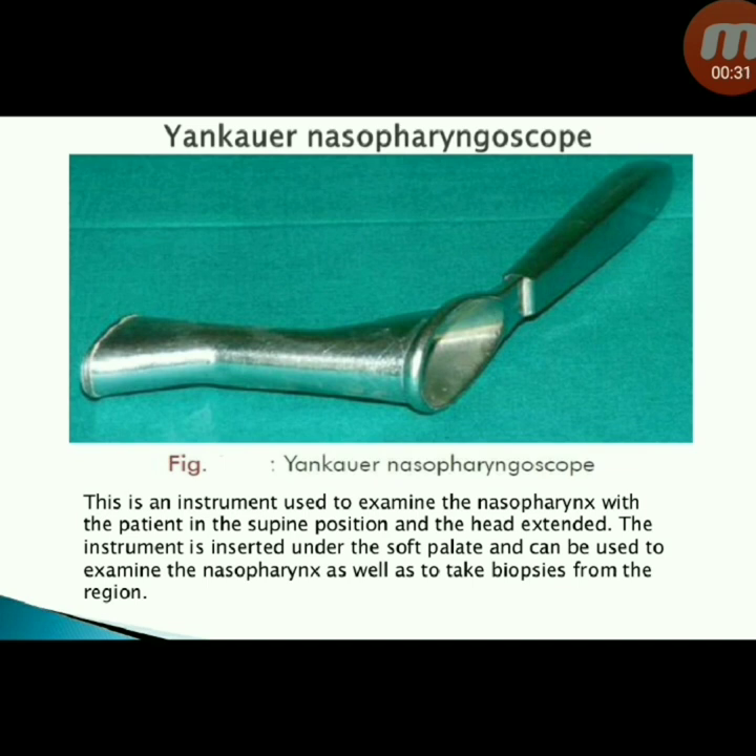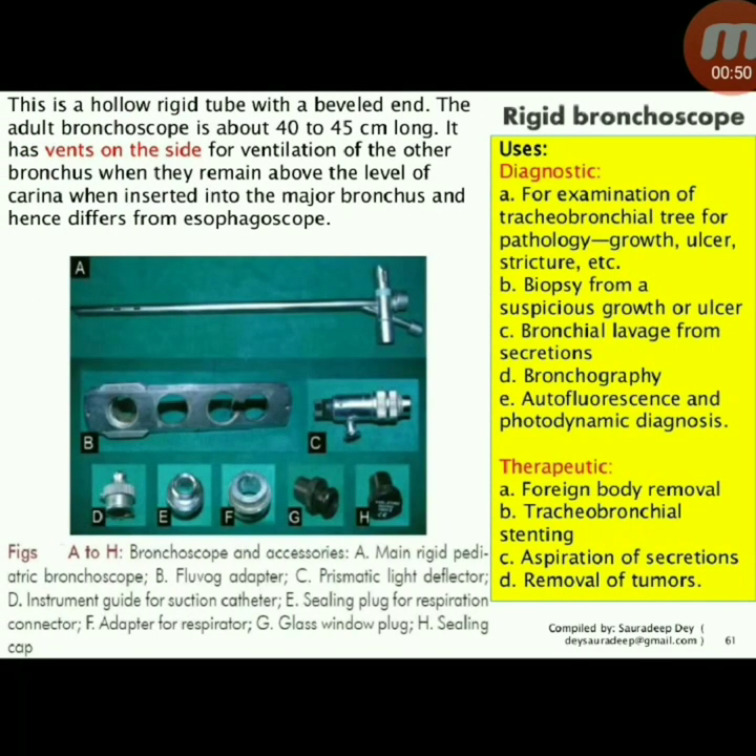Next instrument: Yankauer nasopharyngoscope — used to examine the nasopharynx with the patient in the supine position and the head extended. The instrument is inserted under the soft palate and can be used to examine the nasopharynx and take biopsies from the region.